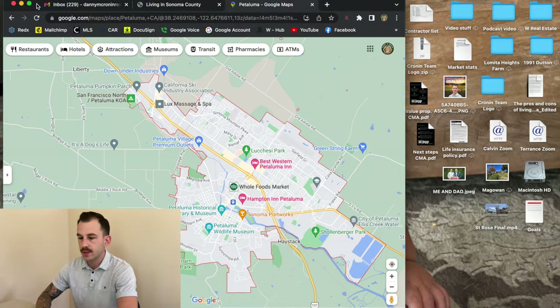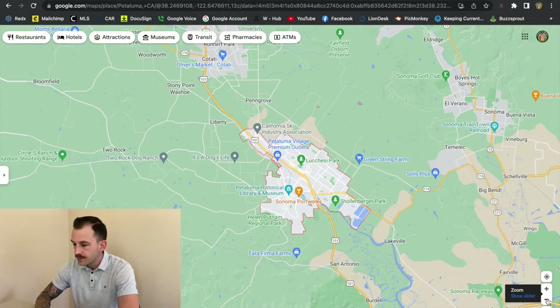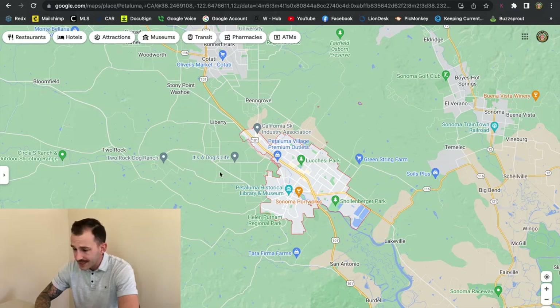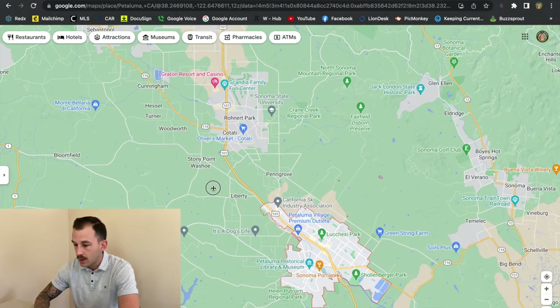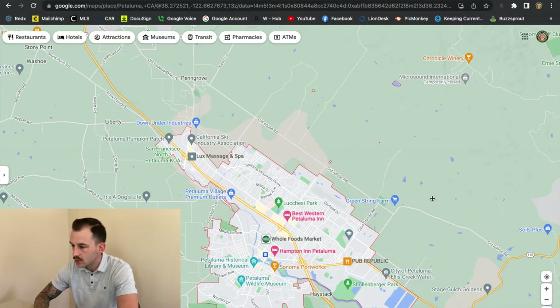So here we have the map pulled up. I just wanted to give you guys a good idea of what Petaluma is, how big it is, where exactly it is on the map. It is highlighted here. This is south — up this way we got Cotati, Rohnert Park, Santa Rosa, Windsor, so on and so forth. So it is south when you're looking at it on the map.